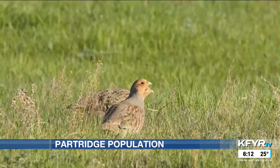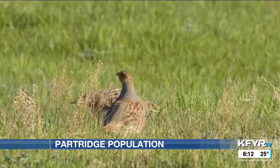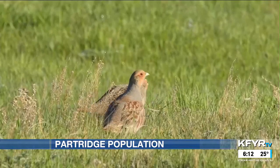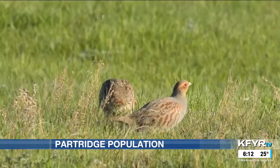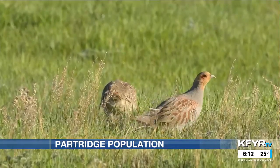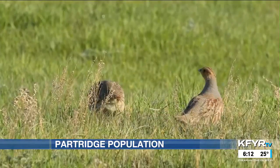A colorful bird, partridge are smaller than the ring-necked pheasant and the sharp-tailed grouse. They've got a really colorful chestnut face; the fan is really beautiful, and later in the year the tips are really chestnut. The bellies are nice gray, sometimes a little bit whiter, and females have very colorful wings.